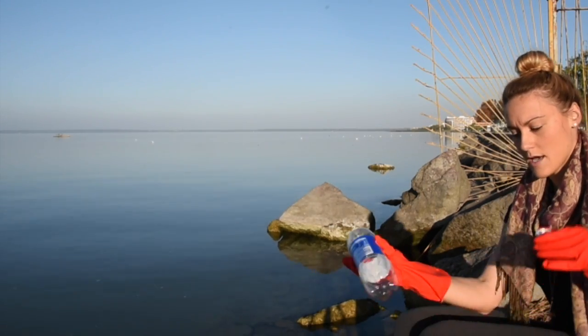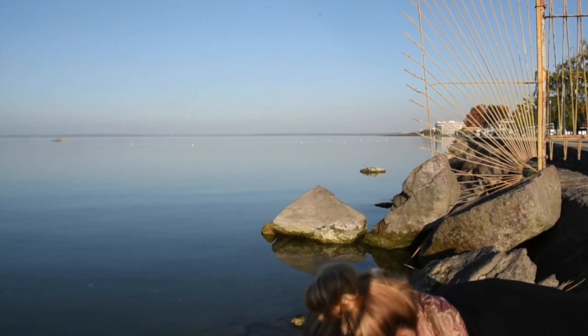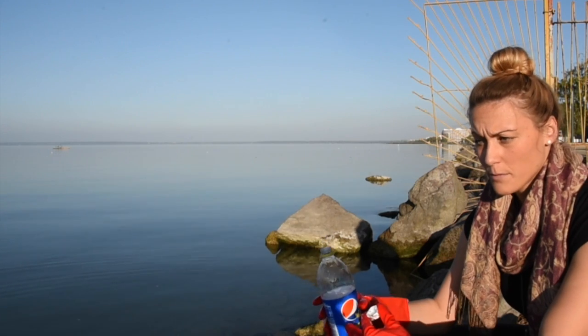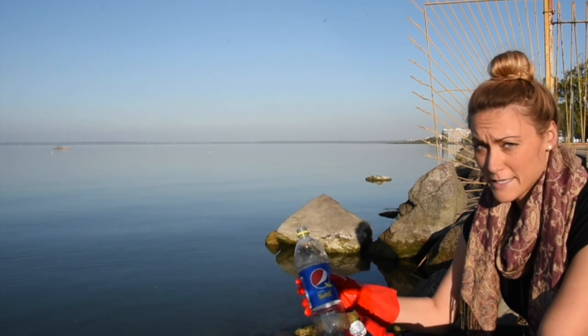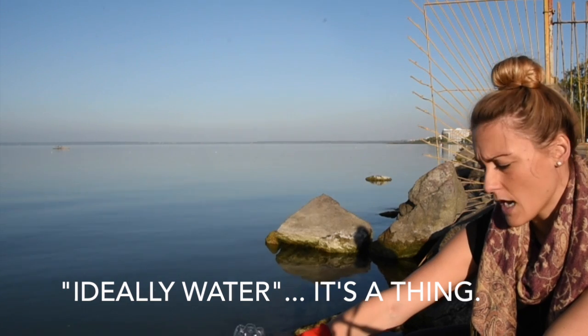I've rinsed it out three times just to make sure it's clean and ready to go. I made sure not to stir up any of the bottom sediment — you want pure, fresh, clean, ideally water. I'm just going to scoop it from the top and it's looking pretty clear right now.